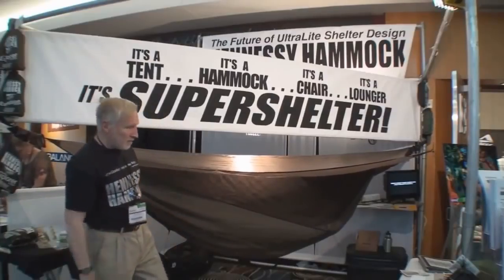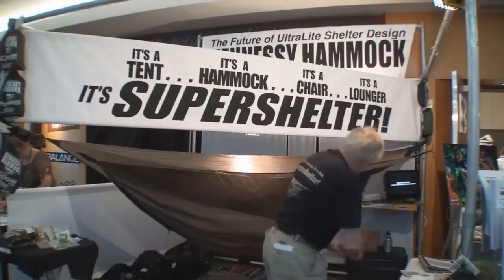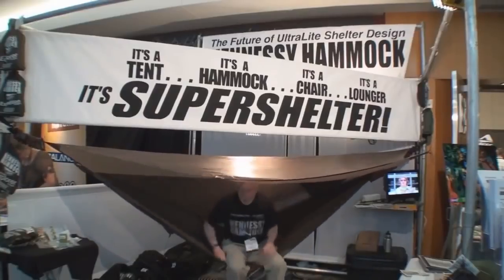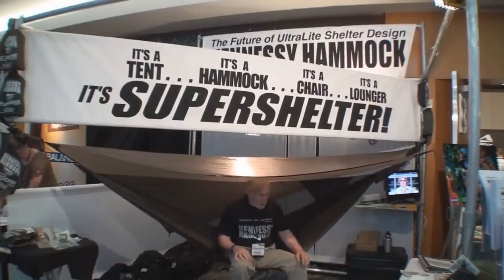And if it's raining and you want to make some breakfast, you just come over here and release this little string. Grab the ring, reach underneath, flip it over like that, turn around, pull it down behind your knees, and sit down in a chair.